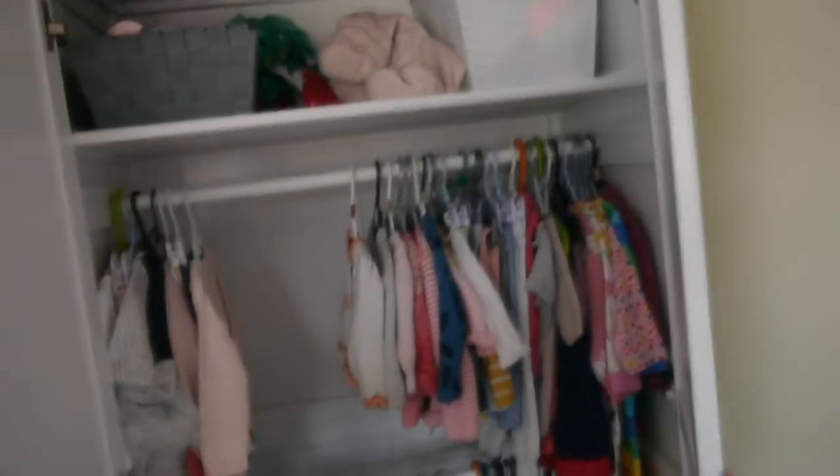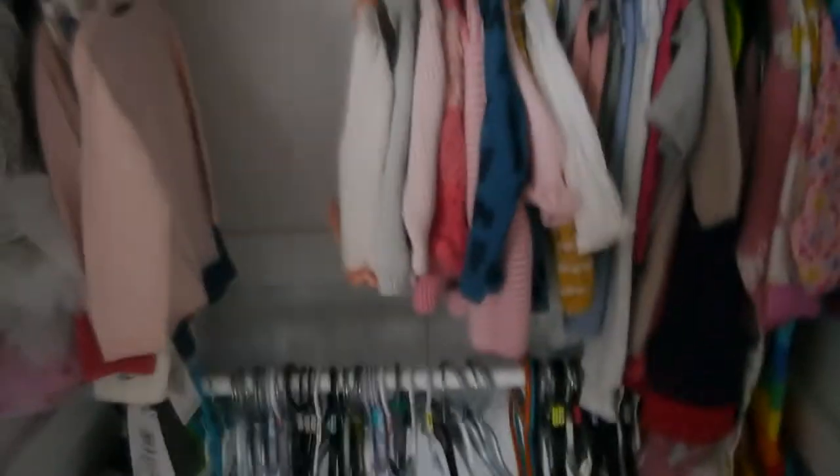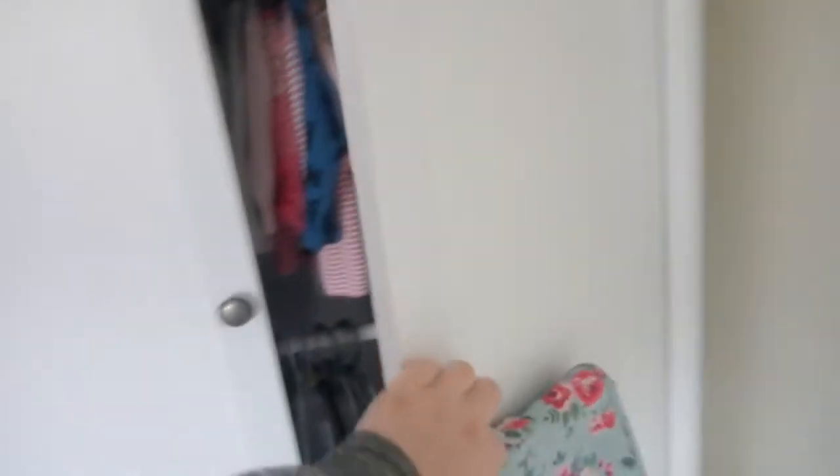The wardrobe was super inexpensive — it was the Aldi Mamiya wardrobe, which was really good. I bought it a long time ago, around 20 weeks pregnant, so it's well over a year old. I really like how it's got two poles, a shelf up top, and also a drawer which we're not actually using at the moment. The wardrobe just needs sorting out — everything is kind of being shoved in there.